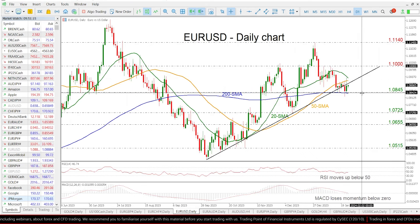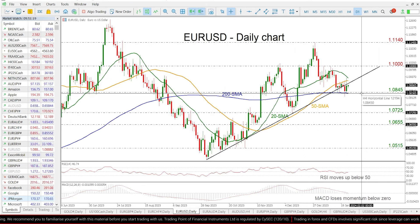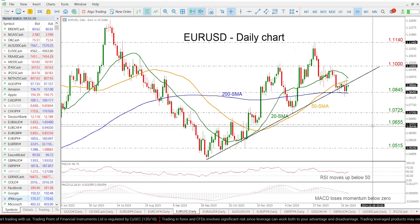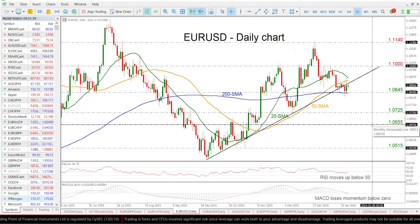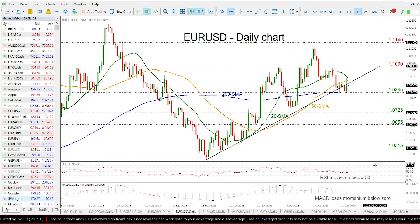On the flip side, if the market retreats beneath the 200-day SMA, then it will switch the outlook to a negative one, with targets at the 1.0725 and 1.0655 levels.